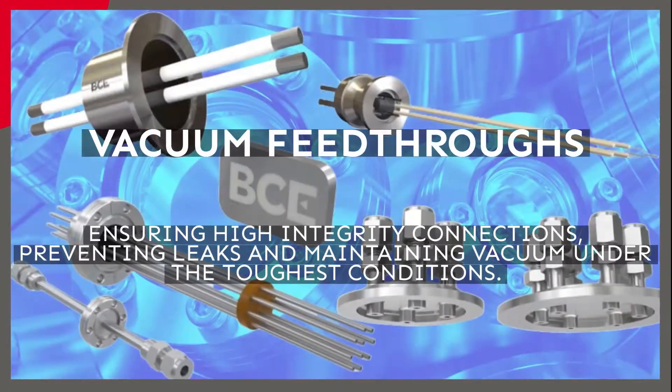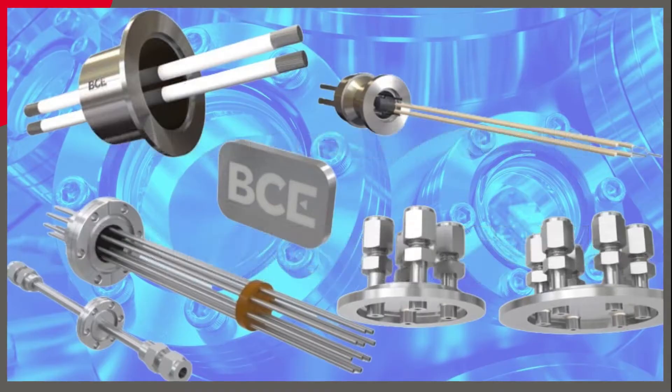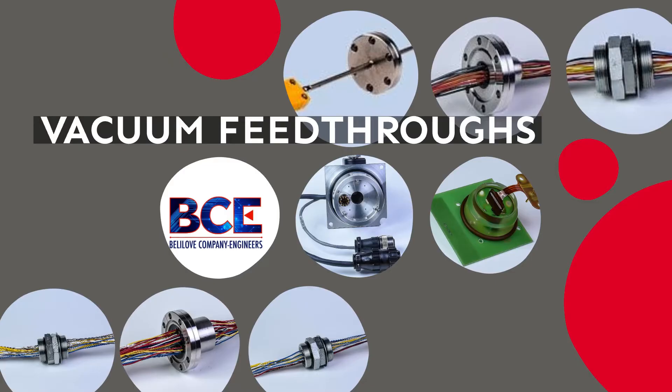BCE vacuum feed-throughs ensure high-integrity connections, prevent leaks, and maintain vacuum under the toughest conditions. Engineered and manufactured to UL standards by highly skilled technicians, BCE hermetically sealed assemblies and vacuum feed-throughs serve in military, aerospace, space simulation, university, and semiconductor applications.